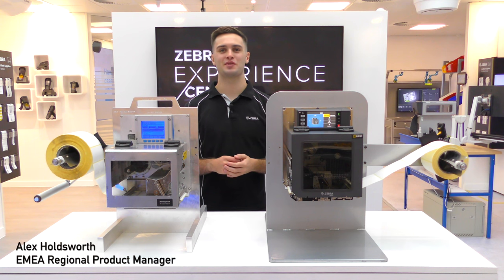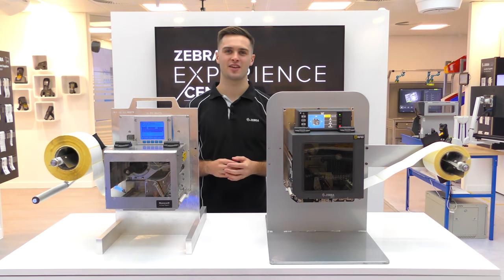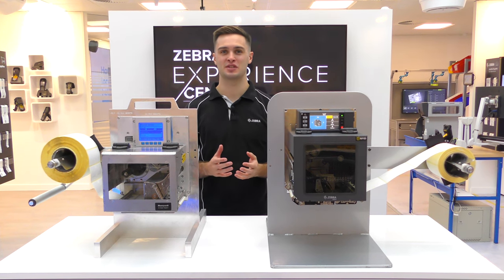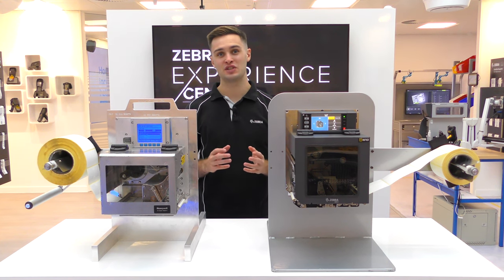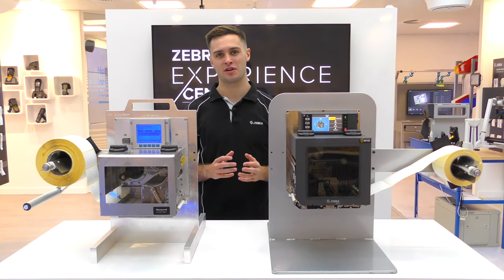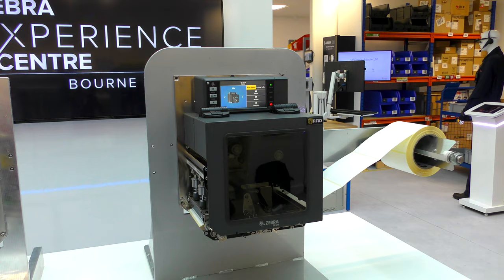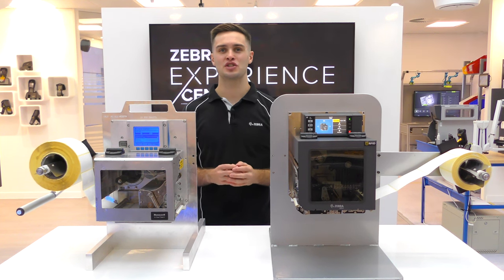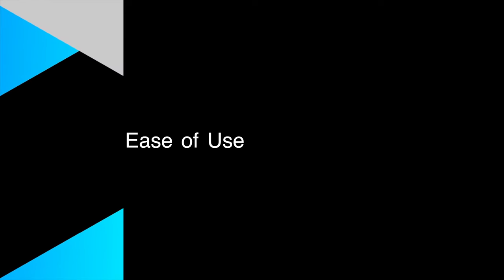Hi there, I'm Alex Holdsworth and I'm the EMEA Regional Product Manager for industrial printers at Zebra. Honeywell recently announced on their website that several of their Datamax printers will be going end of sale in December 2021. In this video we're going to be looking at why you should migrate from the Honeywell Datamax A-Class Mark II to the brand new ZE511, comparing the printers side by side so you can directly see why it's worth migrating to Zebra.